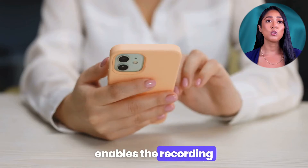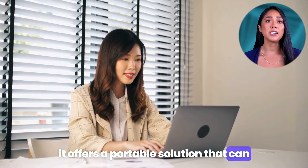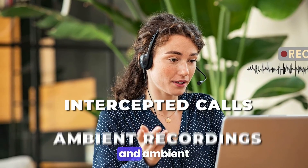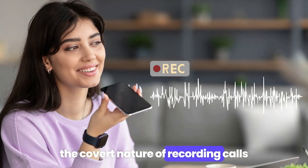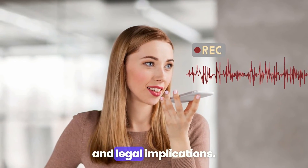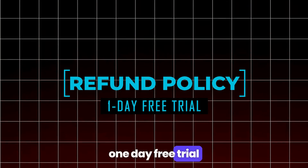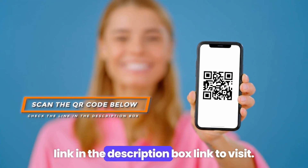Regular call recording enables the recording of regular phone calls made using the connected Android device. Pros: offers a portable solution that can be used on the move with a laptop, ideal for dynamic surveillance needs; supports both intercepted calls and ambient recordings, providing a comprehensive monitoring tool. Cons: the covert nature of recording calls poses significant ethical and legal implications. Pricing: the Xtreme plan starts at $34.99 per month. Refund policy: one-day free trial. Verdict: FlexiSPY is a unique app with features like call interception and ambient recording, setting it apart in the realm of call recording apps. Scan the QR code below or check the link in the description to visit.